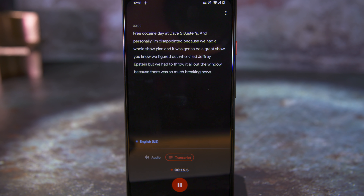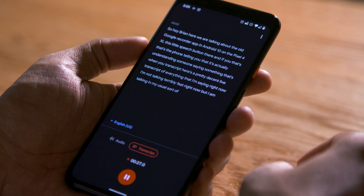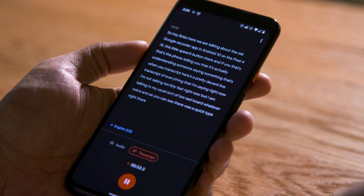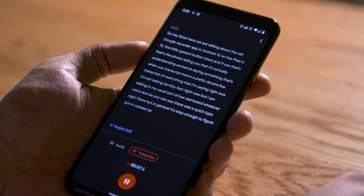Google used the same on-device speech recognition that powers Live Captions to build a new Recorder app that provides on-the-fly transcripts for your stored conversations — great if you fell asleep in lectures but still needed the information. I've been using an app called Otter that largely works the same way, and Google's transcriptions do seem more thorough and more accurate. I just wish it could identify individual speakers and flag what they're saying in the transcript.